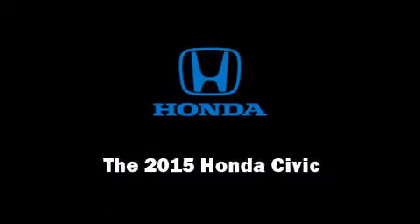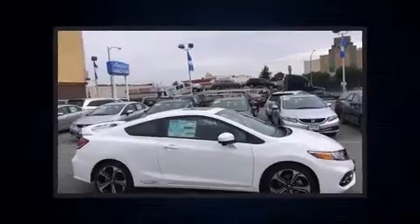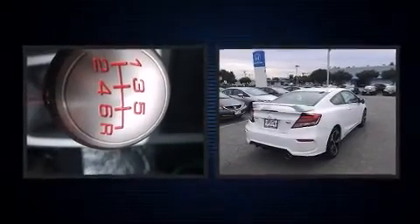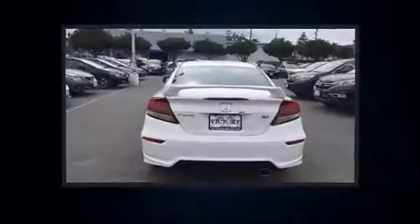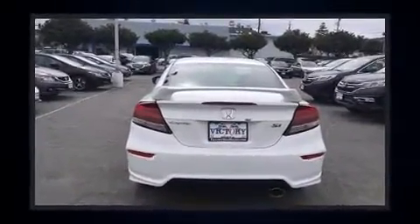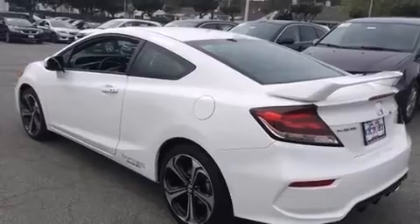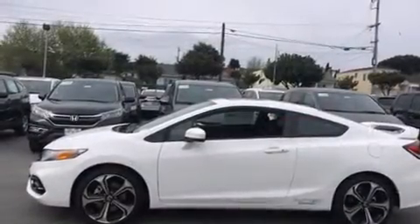Outstanding design defines the 2015 Honda Civic. This two-door, five-passenger coupe is ready to drive off the showroom floor. Honda made sure to keep road handling and sportiness at the top of its priority list. It features a standard transmission, front-wheel drive, and a 2.4-liter four-cylinder engine.